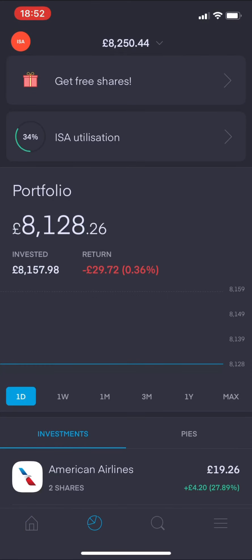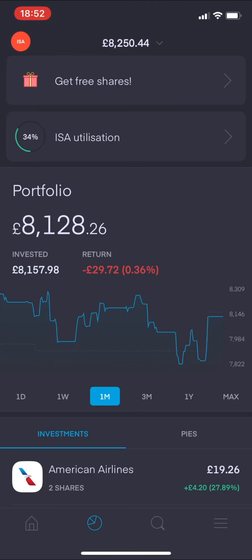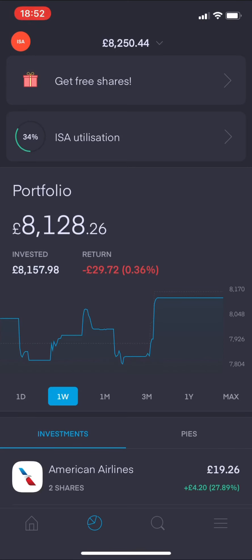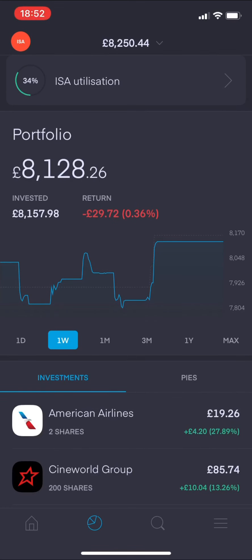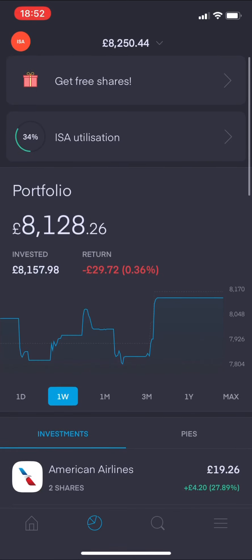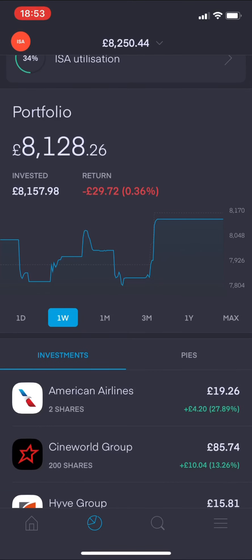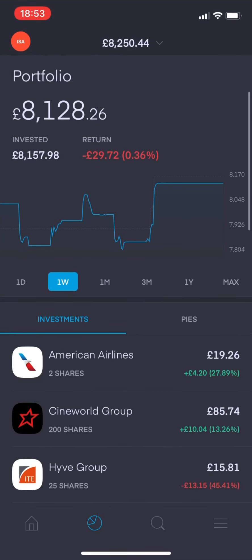Straight away we're seeing a red return - a negative return. That's already not good news. This hasn't happened for a long time, which just shows how badly things have taken a hit recently in the markets. My ISA utilization is 34% and I did add some more money this week on Friday. The total value of the portfolio is £8,128.26 pence - I've invested £8,157.98 pence overall, so we're seeing a negative return of £29.72 in the red.